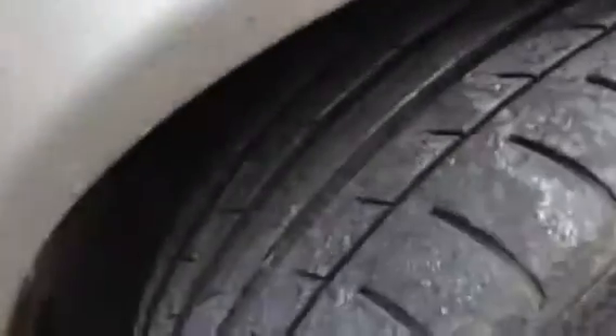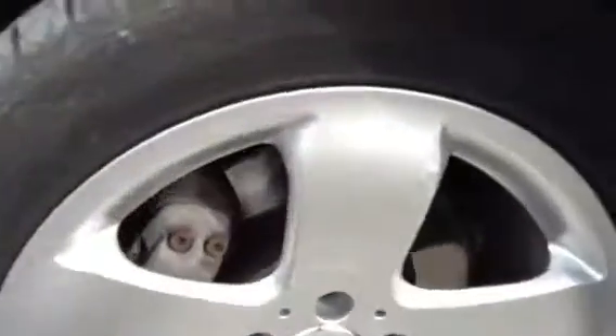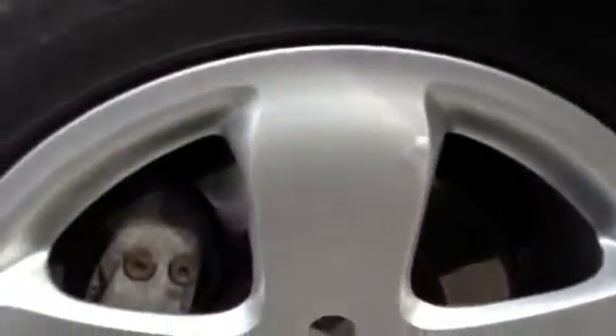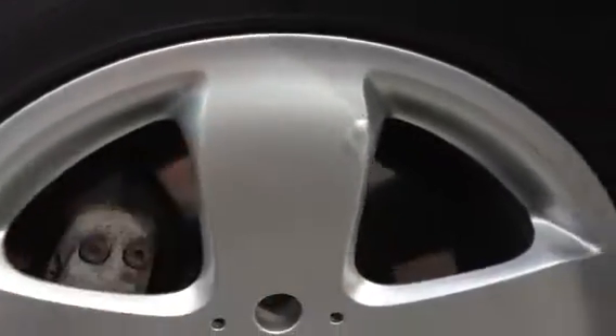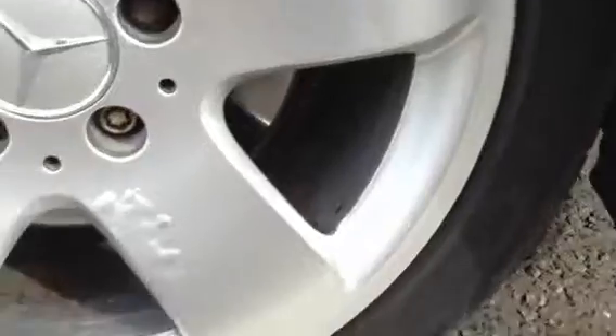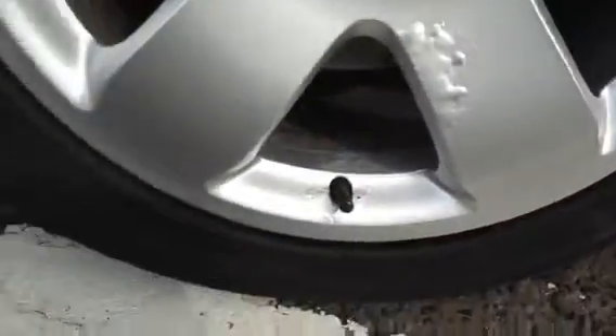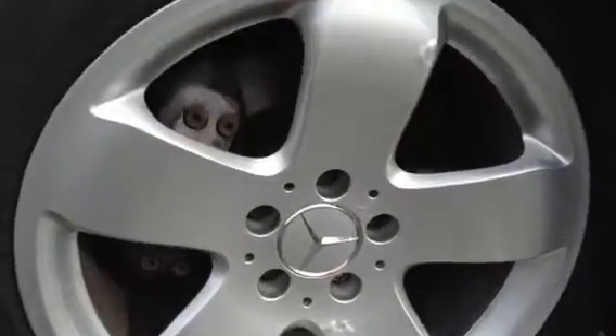Starting with the offside front tyre, you've got a good amount of tread — at least 5mm — so that will be fine. Looking at the front alloy, there's a bit of paint bubbling and some light scratches, with a very minor scuff on the outside and a bit more paint bubbling, but no signs of any real curbing at all. Very nice condition for its age.